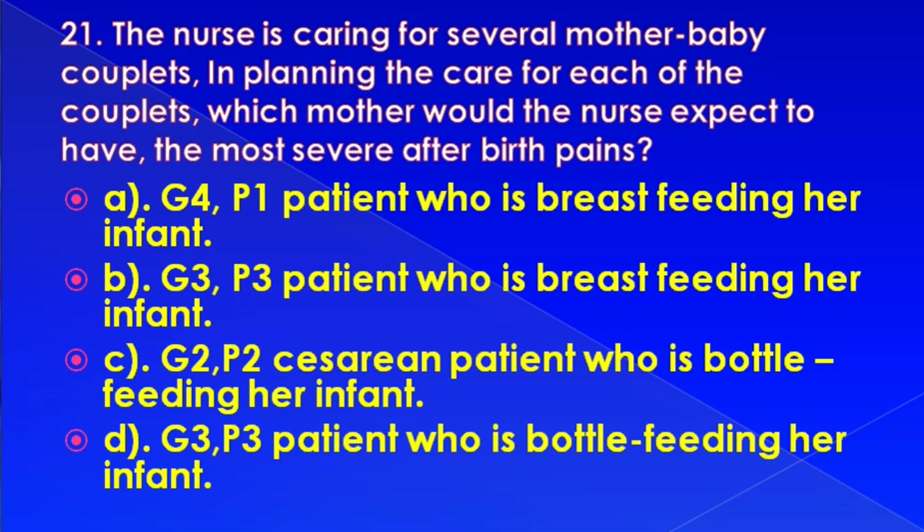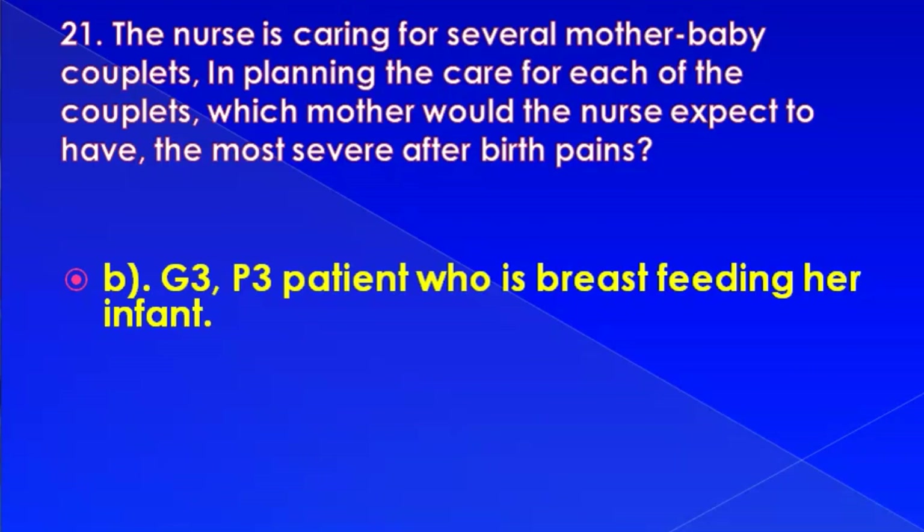The nurse is caring for several mother-baby couplets. In planning care, which mother would the nurse expect to have the most severe afterbirth pains? Options: G4P1 patient breastfeeding her infant, G3P3 patient breastfeeding her infant, G2P2 cesarean patient bottle-feeding her infant. Correct answer is: G3P3 patient who is breastfeeding her infant.